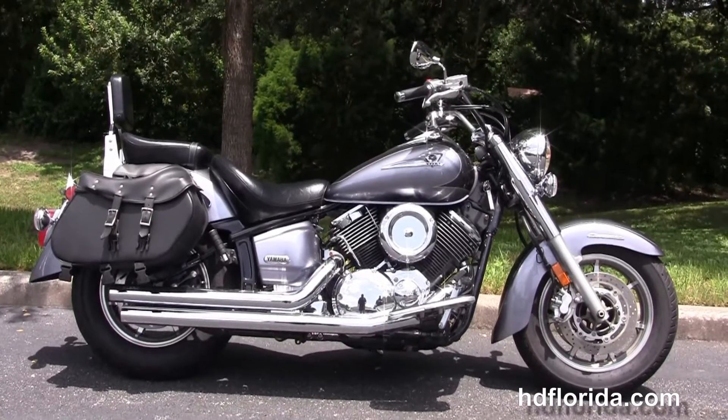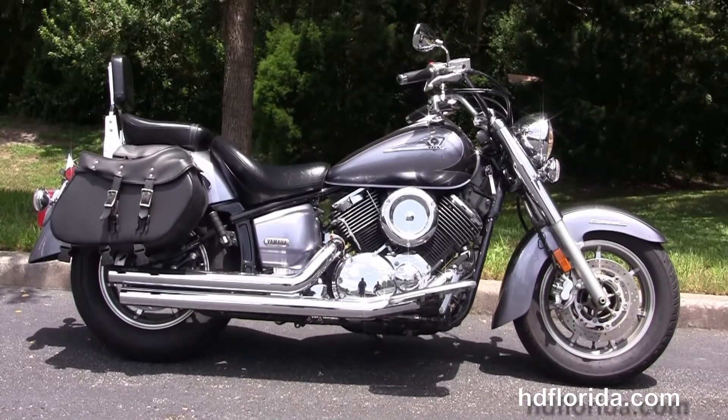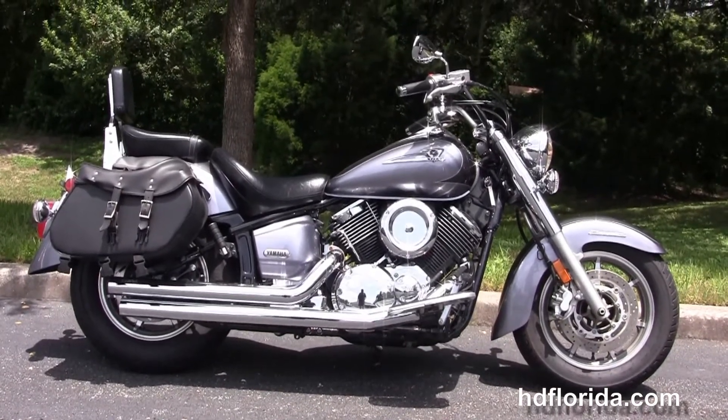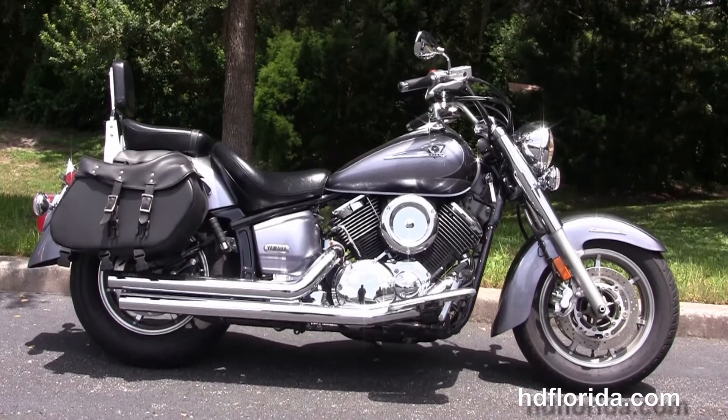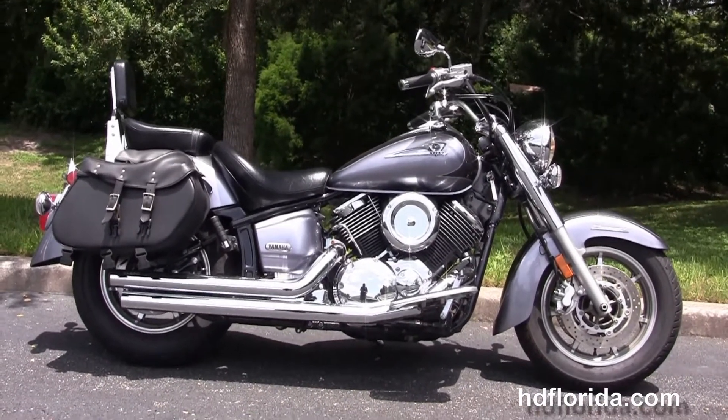We have over 1,200 new and pre-owned motorcycles for you to choose from. For more information on this bike, click on the link below, and to view the rest of our great inventory, visit us at TampaHarley.com — we're always open 24-7. Remember to have an awesome, super kick-ass Harley day.